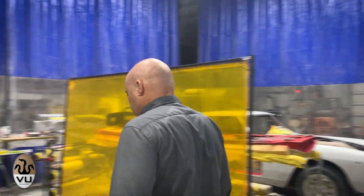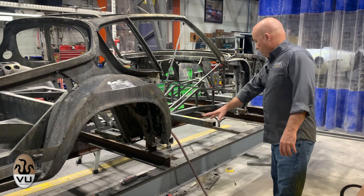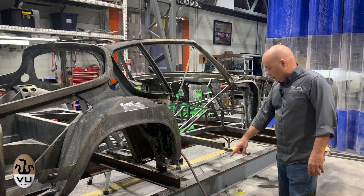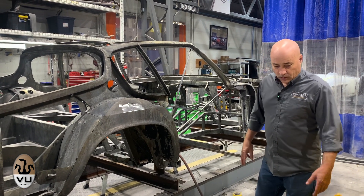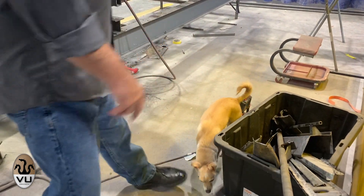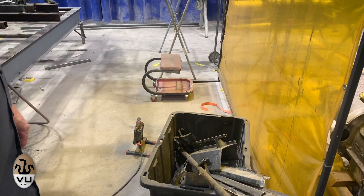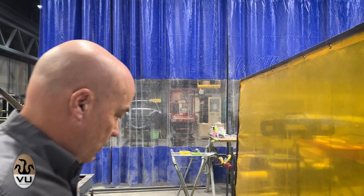You can see on this side the rocker is just completely gone — it's been removed, and all the debris is on the floor, here it is in a box — including the B-pillar. All that will get strengthened and redone.